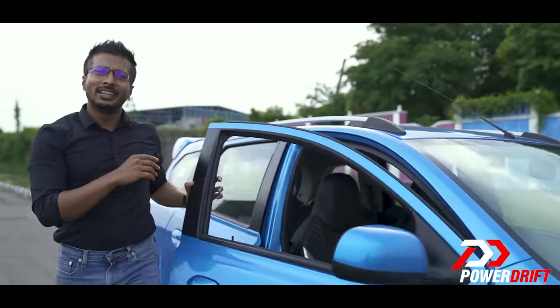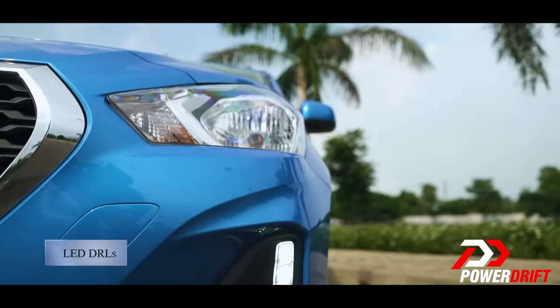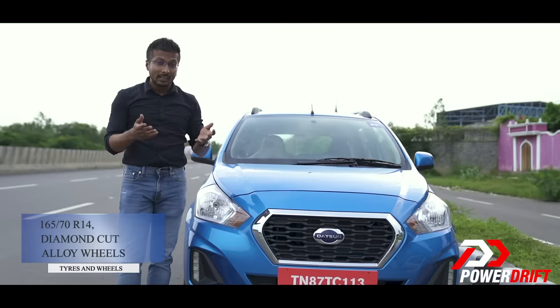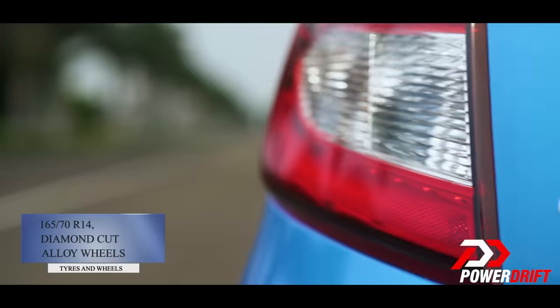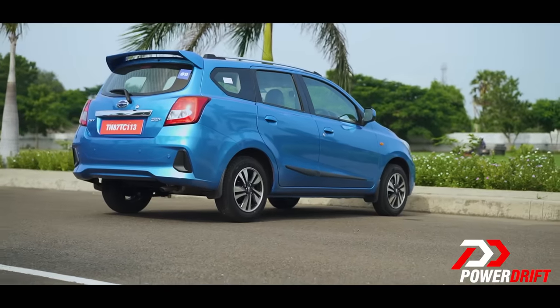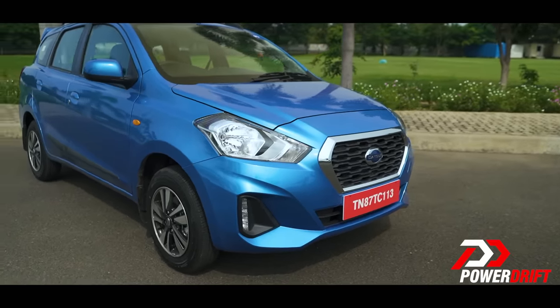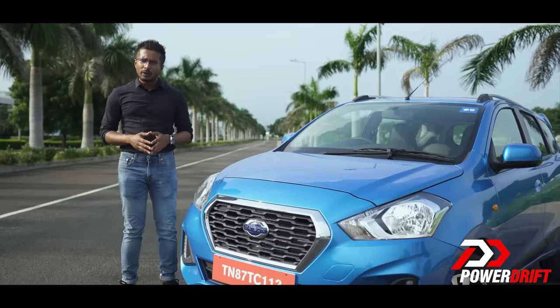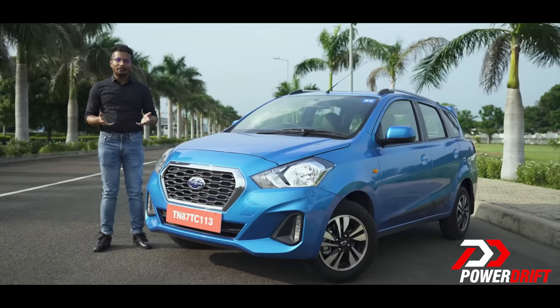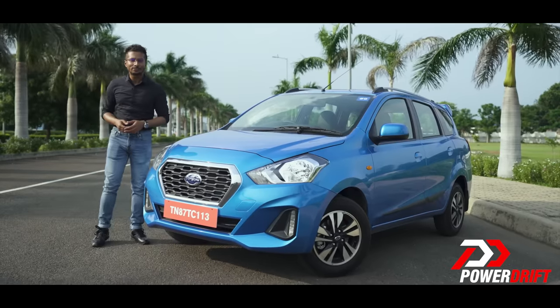And once you step out of the car after your long drive, you will appreciate the smarter new grille, the LED DRLs, and the 14-inch diamond-cut alloy wheels — courtesy of the last update. That's what the Datsun Go and Go Plus CVT are all about. They're effective, spacious commuting tools with the driving comfort and convenience from a segment above. I'm Abhik signing off — thank you for watching PowerDrift.